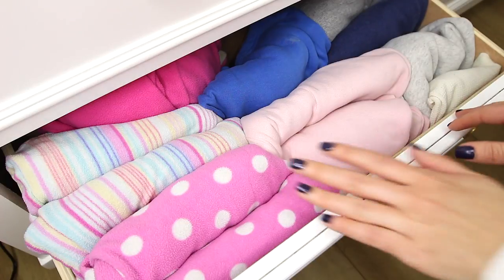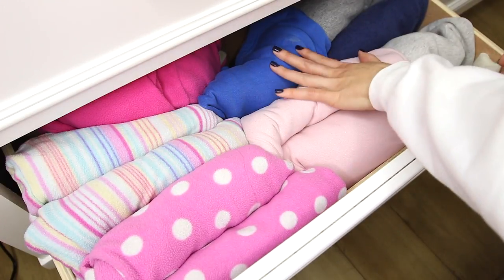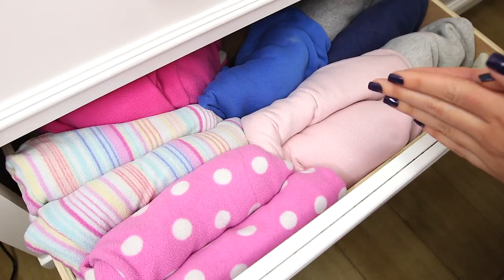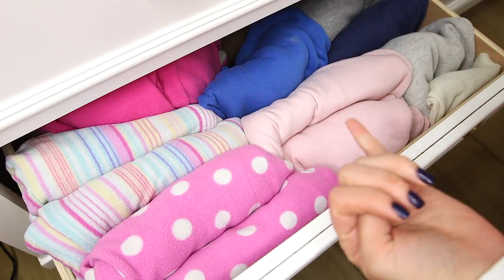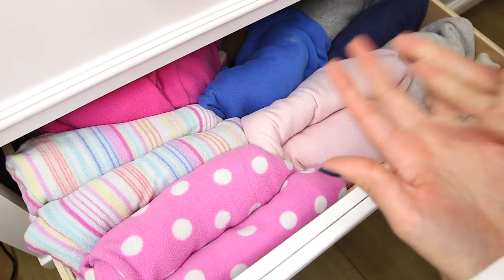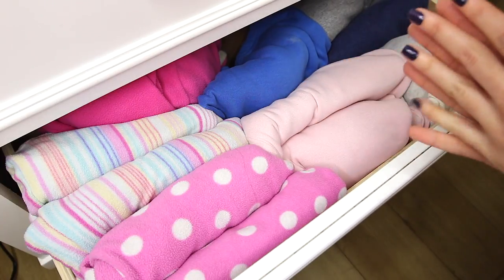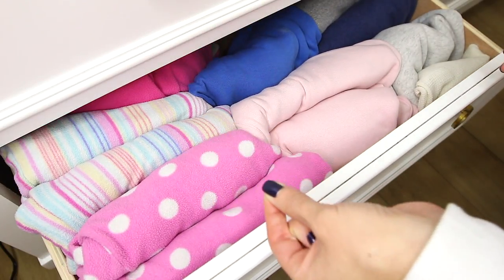Now on to my bigger drawers. This one has my cold weather PJs — I have cozy sets, a onesie, another set, and sweaters I sleep in. This one is harder to organize because the fabric is so bulky. When it comes to cold weather stuff and sweats, it's always going to be harder to organize because things are just so heavy duty. But I tried my best and it works out for me.